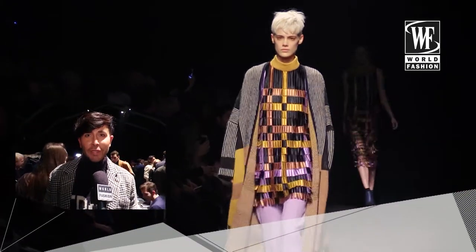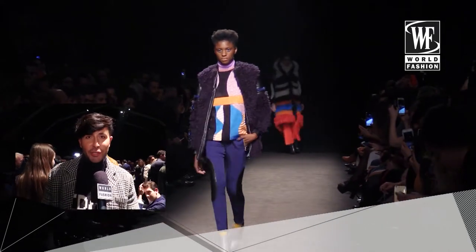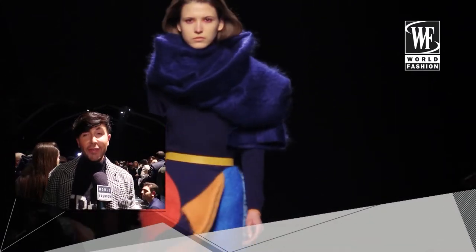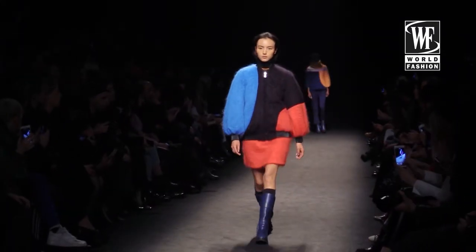I really love the mohair fabric he used on the coats, jumpsuits, and sweatshirts — I love it so much. I think he did a great, great job. Very geometric. I like the mixture of fabrics, textures, and colors.